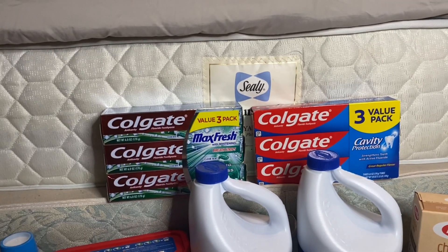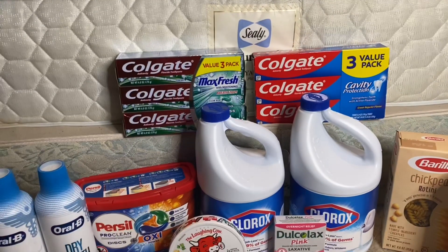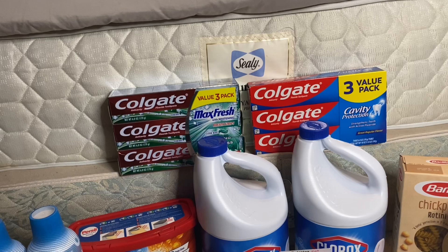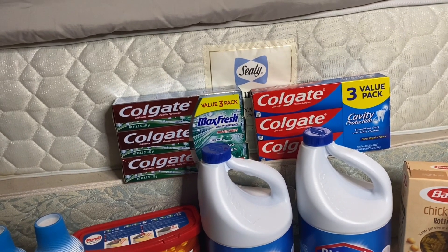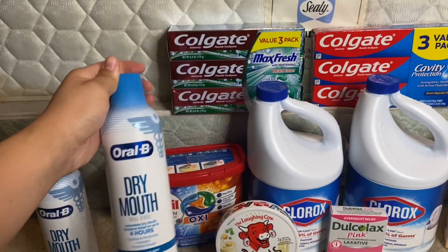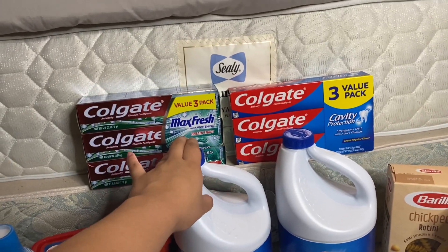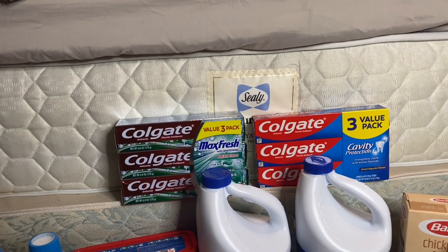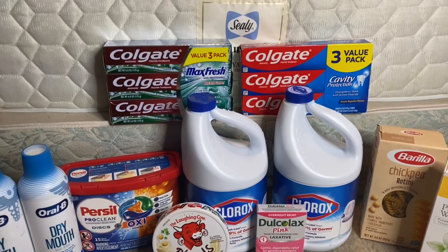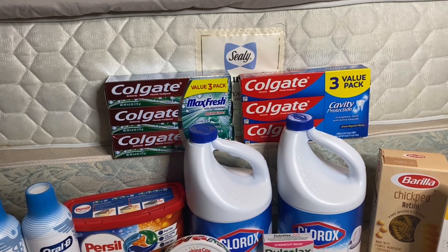Including the Dulcolax as if the coupon had scanned — since I'm returning and redoing it — my final total comes to $5.15 for all 12 items, including the water. That works out to about $0.40 each. Highlights include the Oral-B dry mouth deal we rarely see and the big Clorox. Hope you enjoyed — like, comment, subscribe, and I'll see you in my next video!